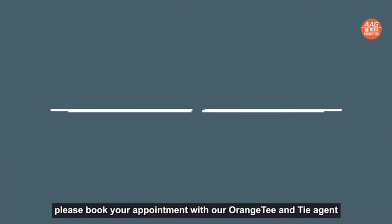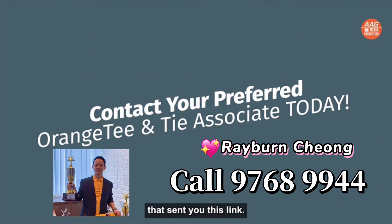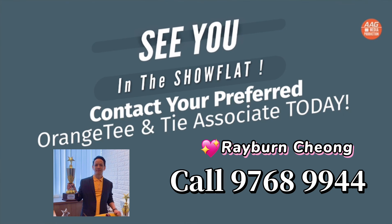To have a priority sneak preview, please book your appointment with the Orange Tea and Thai agent that sent you this link. Think Canning Hill Pierce, think Orange Tea and Thai. See you at the show flat.